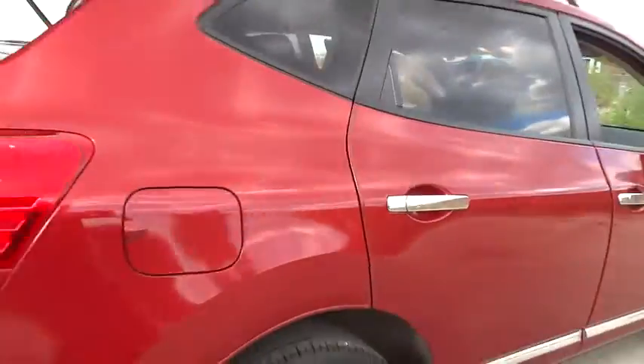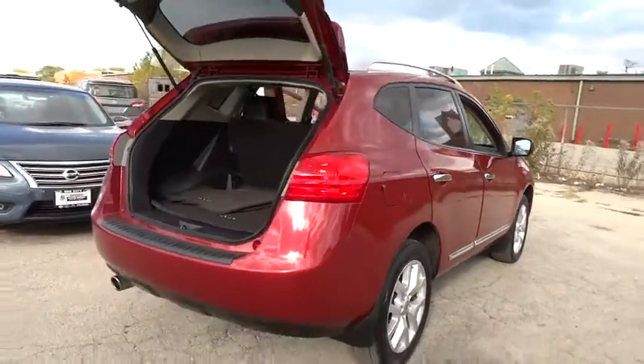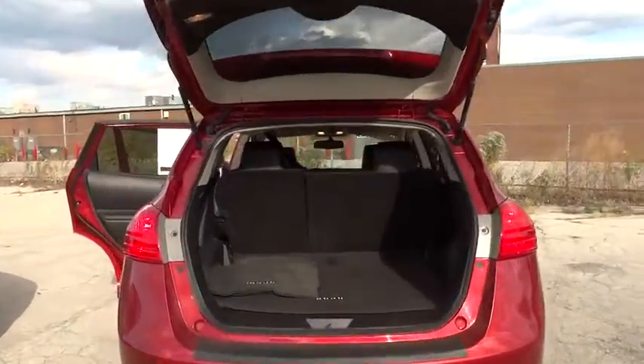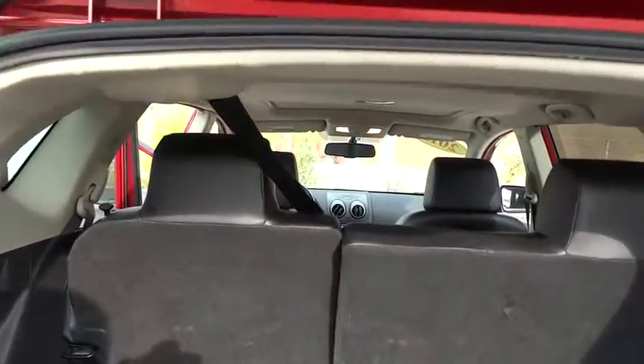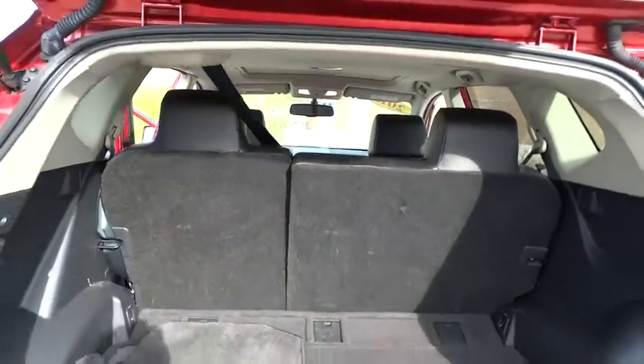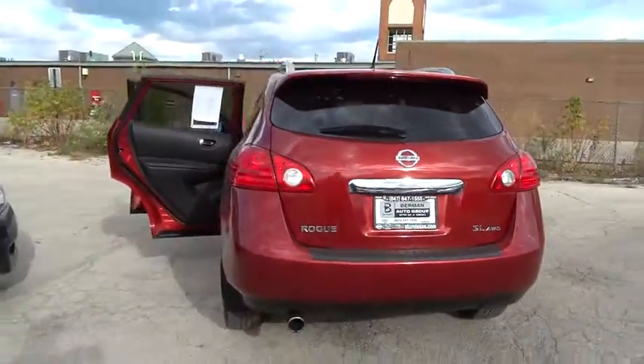navigation system, dual airbags, leather wrapped steering wheel, navigation package, air conditioning, front power steering, four-wheel disc brakes, auto dimming rear view mirror, eight speakers, electronic stability control,